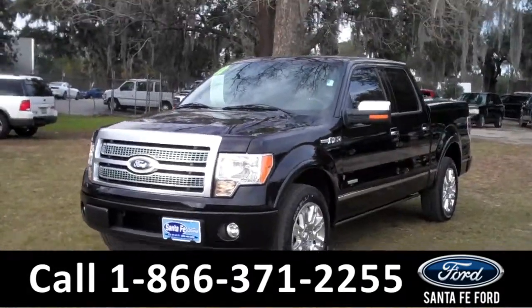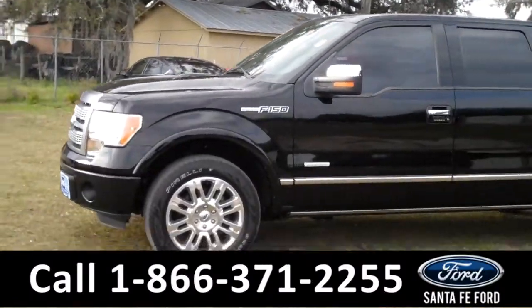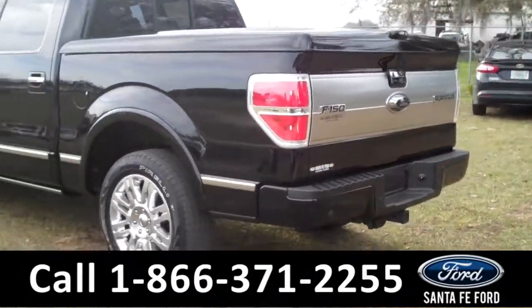This 2011 Ford F-150 Platinum has a clean Carfax, one previous owner, and the remainder of its drivetrain warranty. It also has fog lights, a tonneau cover, a hitch receiver, and it's an EcoBoost.